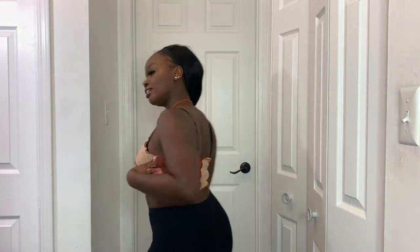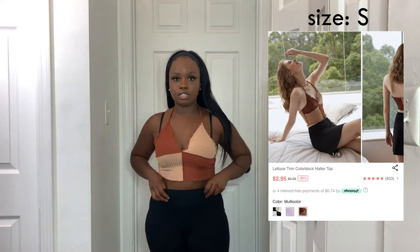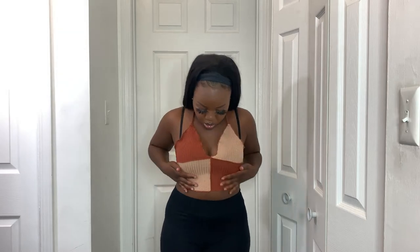Next I got a halter top in brown and color block — it's absolutely adorable. It's really cropped but cute to layer with, or wear with high-waisted leggings or jeans. I love this top so much, especially for fall. I really love brown tones and this top is super cute. I love little crop tops, so this is a great addition to my collection.